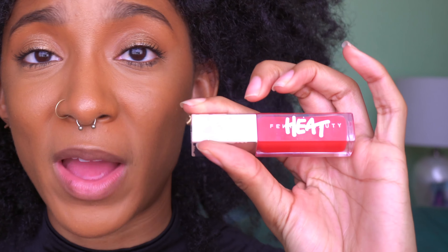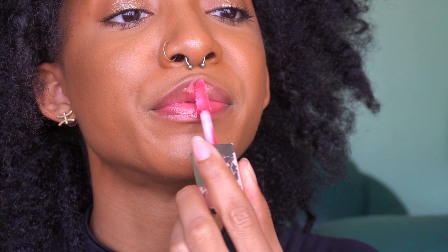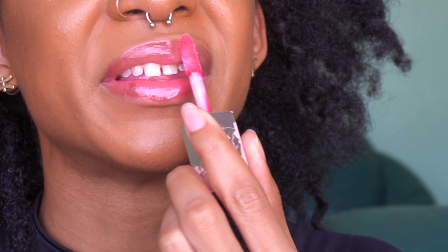Let's get into the product that I truly believe revolutionized the game when it comes to Fenty Beauty — the Gloss Bomb. I saw Cammy J Official's video where she recently reviewed the latest Gloss Bomb, and she had me thinking: how many Gloss Bombs do I own? This many. The formula is outstanding — there is no other lip gloss formula that will touch Gloss Bomb. This is one of my favorites: the Gloss Bomb Heat in Hot Cherry. If there's one thing you buy from Fenty, it needs to be the Gloss Bomb.